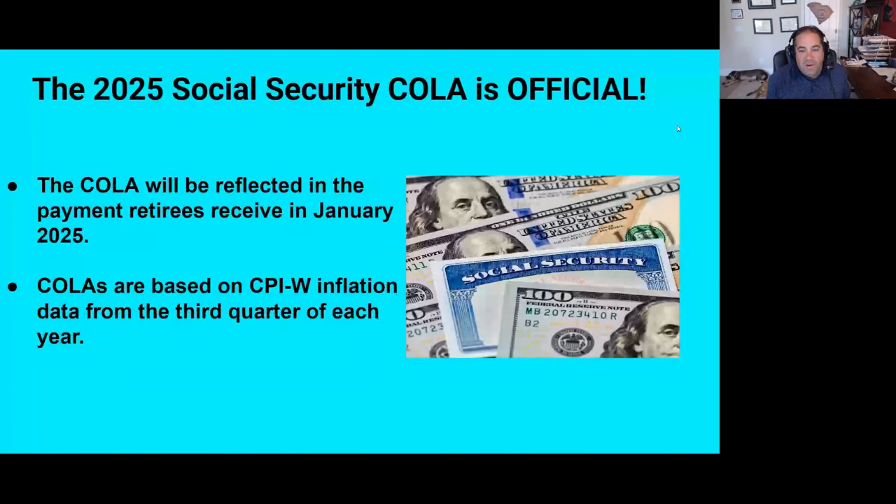A couple of things you need to know. This is based on third quarter inflation data, and technically this is the 2024 cost of living adjustment — not just because it was announced in 2024, but because it technically goes into effect with December's benefits. Social Security benefits are paid one month in arrears, so this will be reflected in the payment you actually receive in January 2025, which is why it's generally referred to as the 2025 cost of living adjustment. You'll get it with your January check.